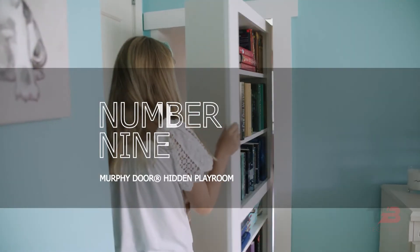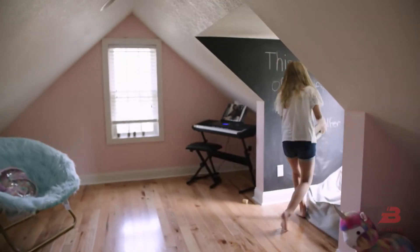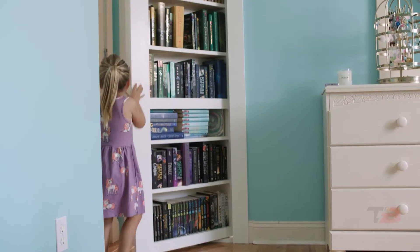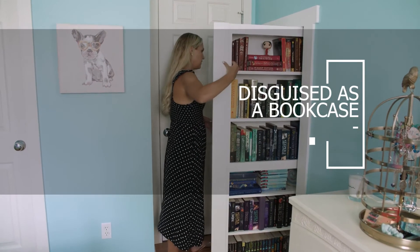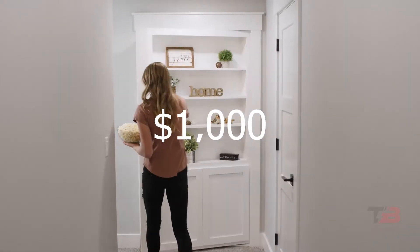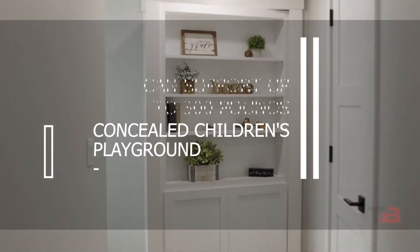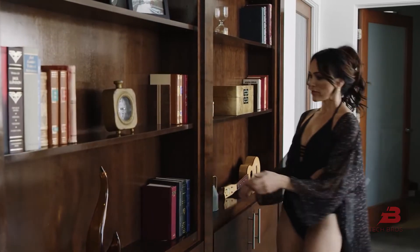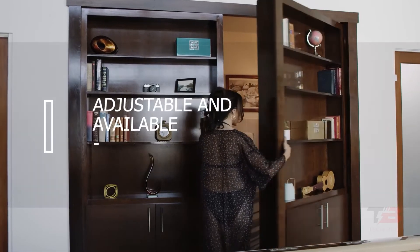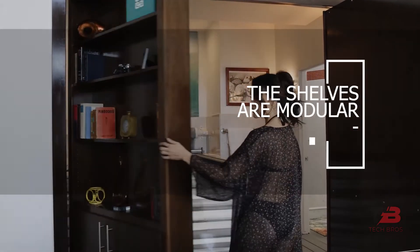Number 9: Murphy Door Hidden Playroom. This fascinating project was completed by a U.S. company that specializes in doors. You may purchase a secret door disguised as a bookcase for $1,000. It can also serve as the entrance to a concealed children's playground. The door can support up to 300 pounds — sufficient for books, souvenirs, and appliances. Adjustable and available in a range of finishes and widths, the shelves are modular.